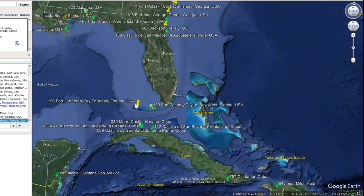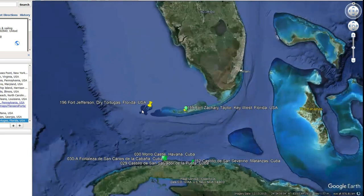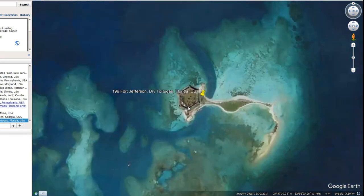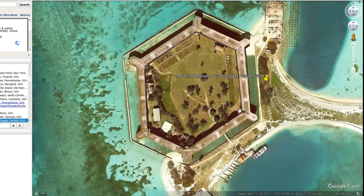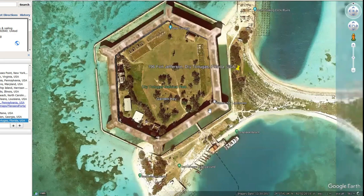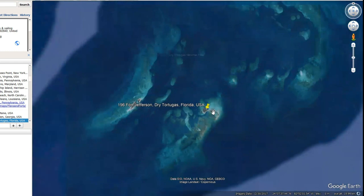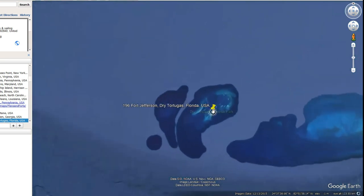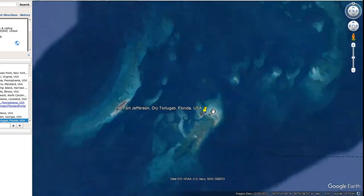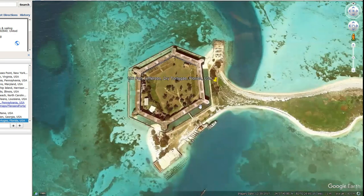Let's start with Fort Jefferson. This was actually the first video I ever did on this channel — a video about Fort Jefferson on the Dry Tortugas, Florida. It's around a couple of hundred miles off the coast of Florida, basically in the middle of nowhere. As you can see, there's nothing around it. The story is it was built during the Civil War for defensive purposes.